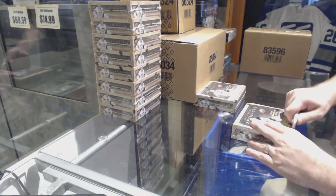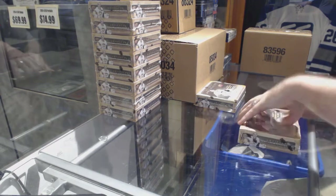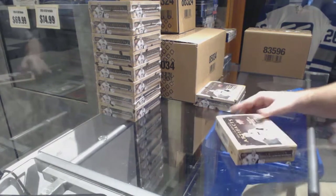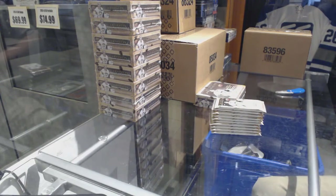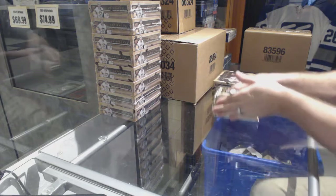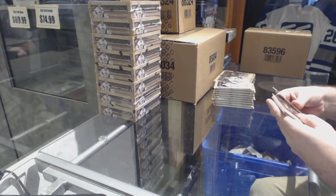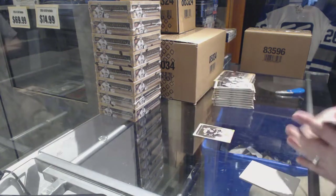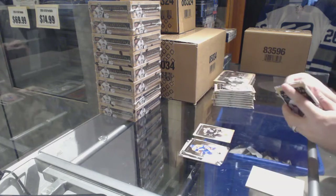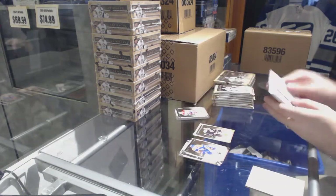Here we go, Bruins eyes to box break of 2013-14 Upper Deck Artifacts. We've got number 25 Zdeno Chara spectrum base. We also have a patch — I'll save that to the end.